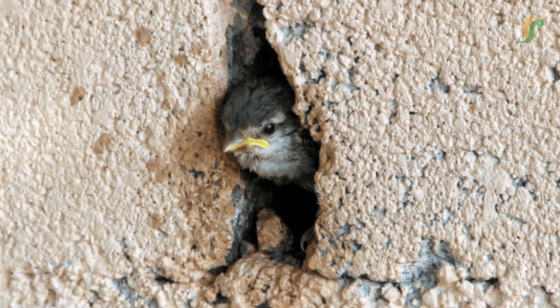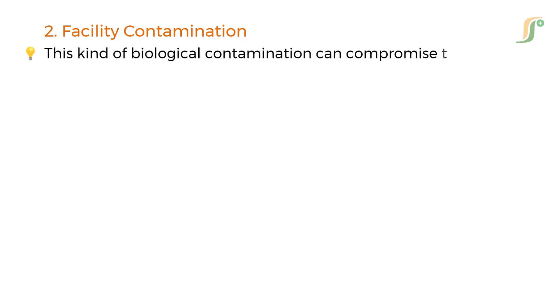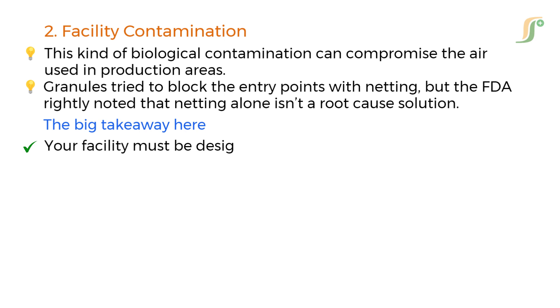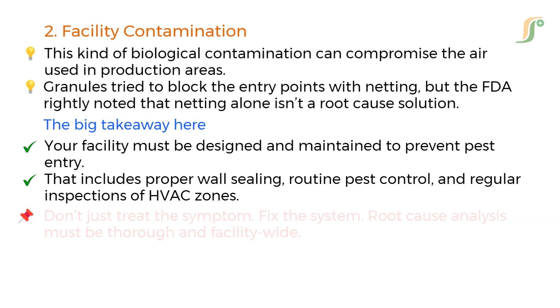The FDA found bird feathers and droppings — yes, you heard that right — inside air handling units. This kind of biological contamination can compromise the air used in production areas. Granules tried to block the entry points with netting, but the FDA rightly noted that netting alone isn't a root cause solution. Your facility must be designed and maintained to prevent pest entry, including proper wall sealing, routine pest control, and regular inspections of HVAC zones. Don't just treat the symptom — fix the system. Root cause analysis must be thorough and facility-wide.